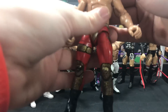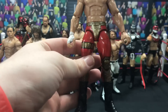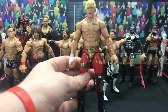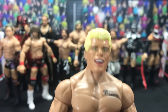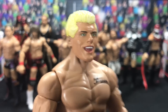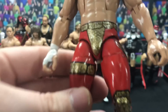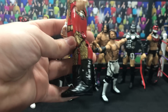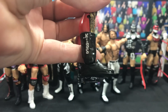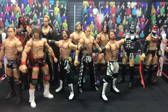Next up from BEW Animations we have his Wrestle Kingdom 12 Cody Rhodes — the American Nightmare. That is a Stardust head completely painted, sculpted on the hair, he did his chest tattoo, and the attire on this is just phenomenal. BEW Animations made that one.